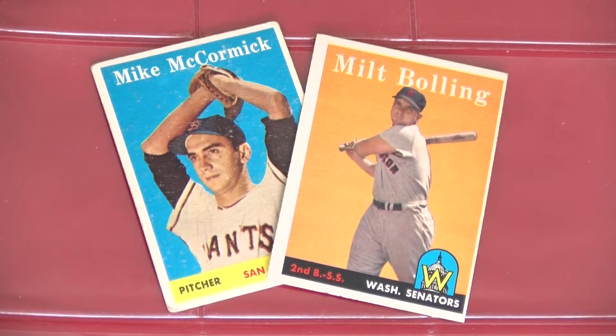A couple of gaffes that were not fixed: Mike McCormick's card 37 shows a photo of Ray Monsant, and Milt Bowling's card number 188 actually is Lou Berberet.